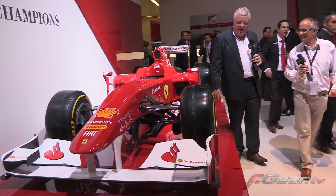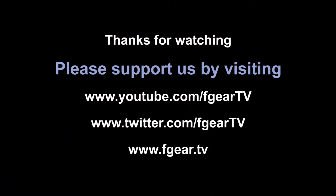Fascinating to see. Worth a visit, wasn't it? Yeah, indeed. Thank you.